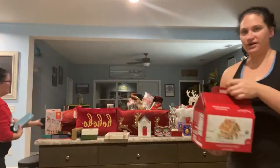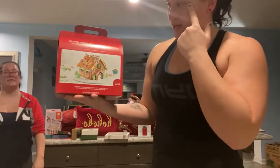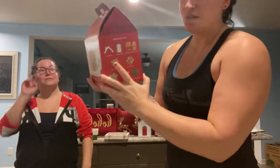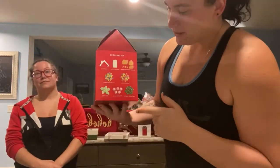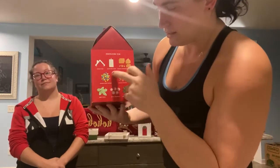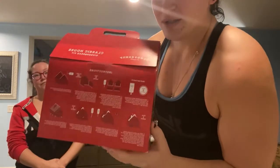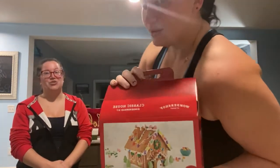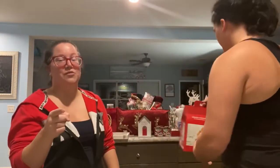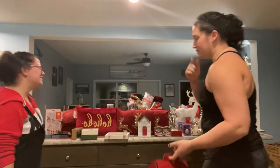Another shout out to Target — this is a classic gingerbread kit. It's not assembled, but it comes with a bunch of toppings and icing and everything. It gives you instructions on the back. This year me and her are going to do a little gingerbread house competition, so we got two. They also had a mansion one that we liked, but that was like $20-something dollars — we're not going to make everything on that one.